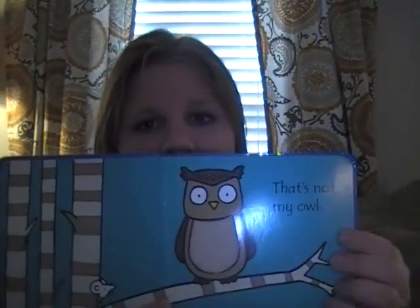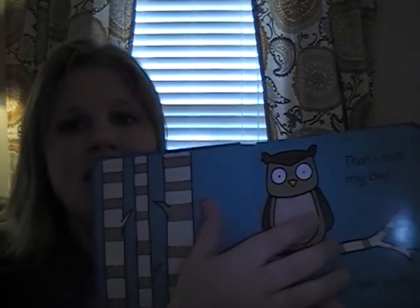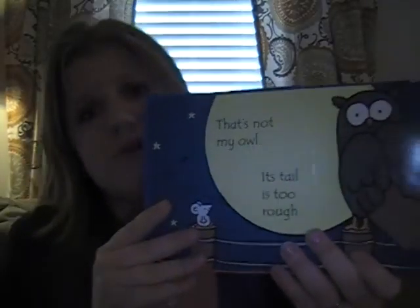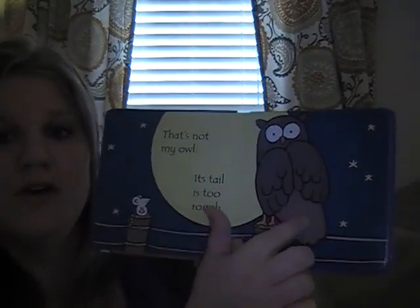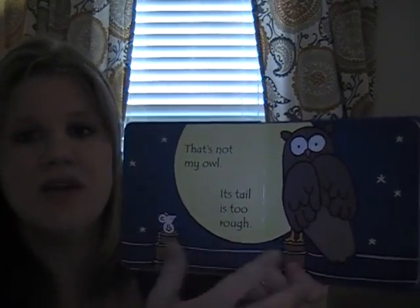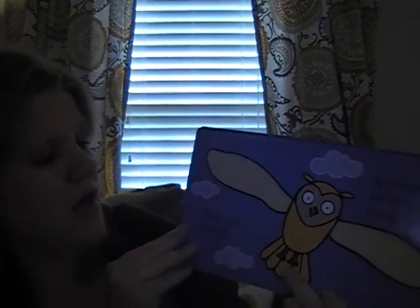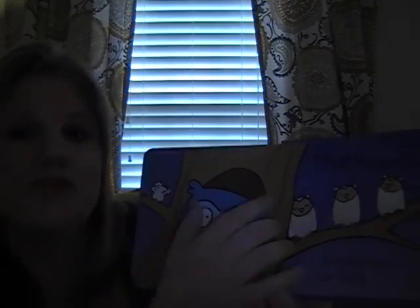What is wonderful about these books is they have this bold black outline picture, so it's really great for even young little babies who are learning how to focus. They can focus on these. It has great tactile elements on each page, and they're nice and large and easy to find. And then there's this predictable text: That's Not My Owl, its tail is too rough. That's Not My Owl, its wings are too fuzzy. Until the end where: That's My Owl, its babies are so fluffy.